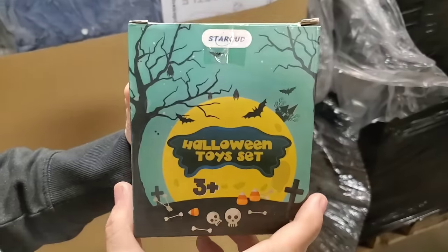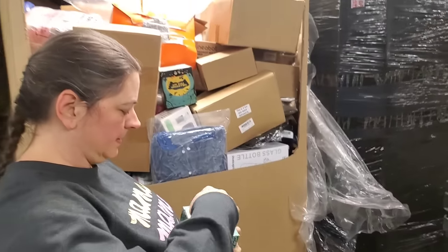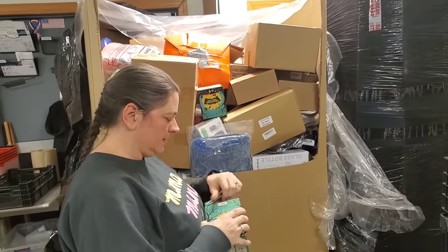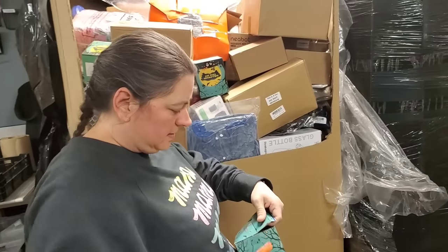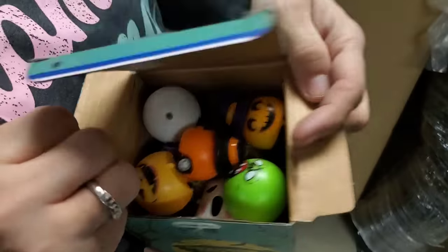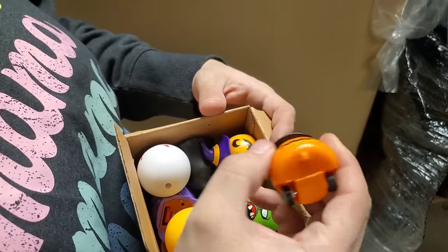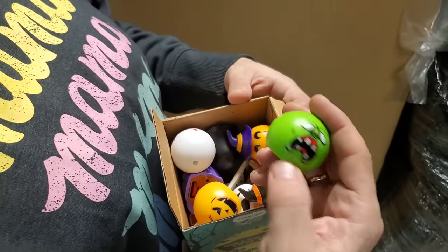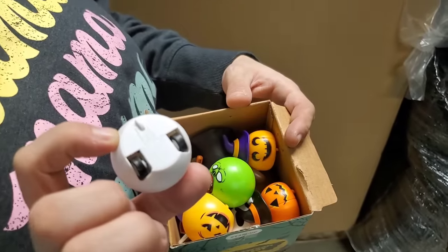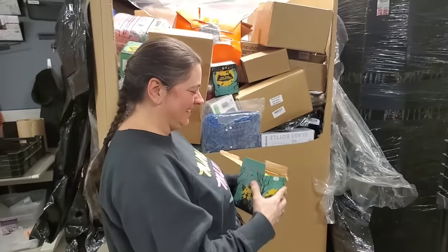Ooh, Halloween toy set! Halloween toys — you want me to open it? We have no clue what we will find in these pallets; there are no manifests. Oh, they're like little cars — see, that's cute. That guy's scary looking. It's a little zombie guy probably, a little eyeball. But they all roll — that's kind of creepy. Rolling eyeballs coming at you.